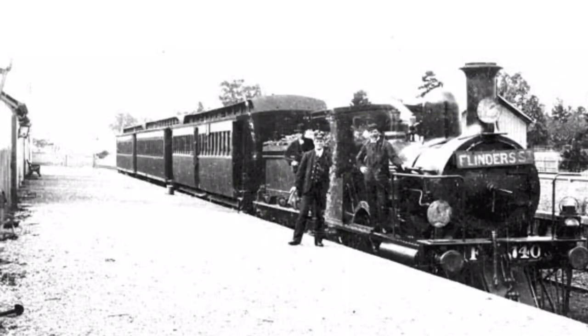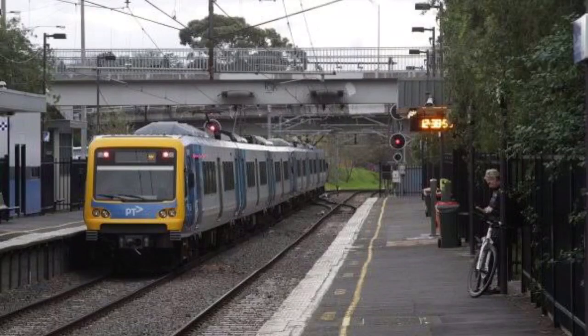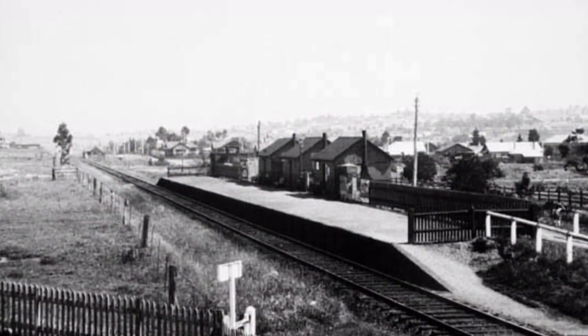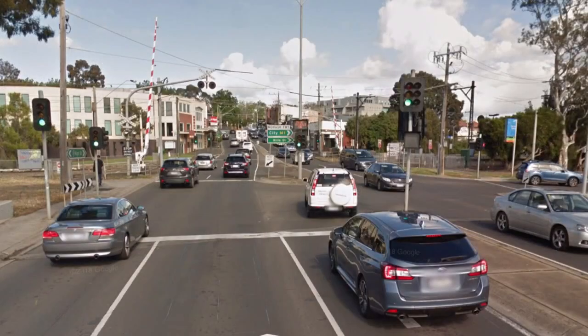Our first station, built in 1890, Darling Station is hidden from all roads and has station buildings dating back to 1979. Named Iris for it was the name of the explorer's ship and built with nothing but a gothic residence near it, Glen Iris Station buildings are even older than Darling's, built in 1975.